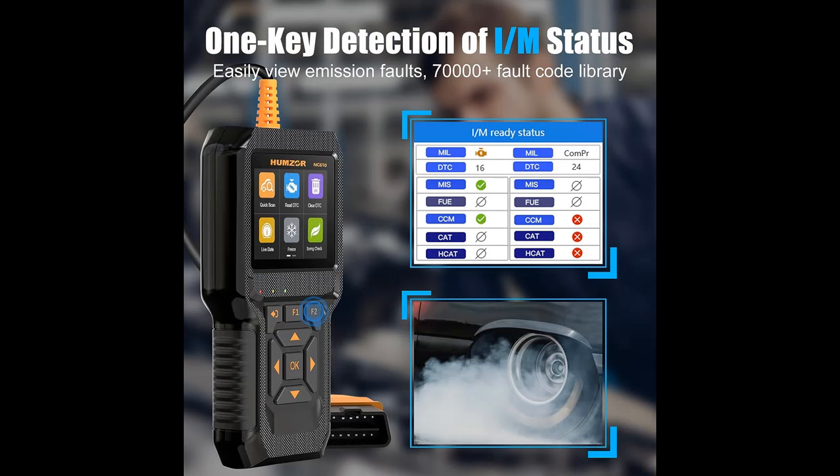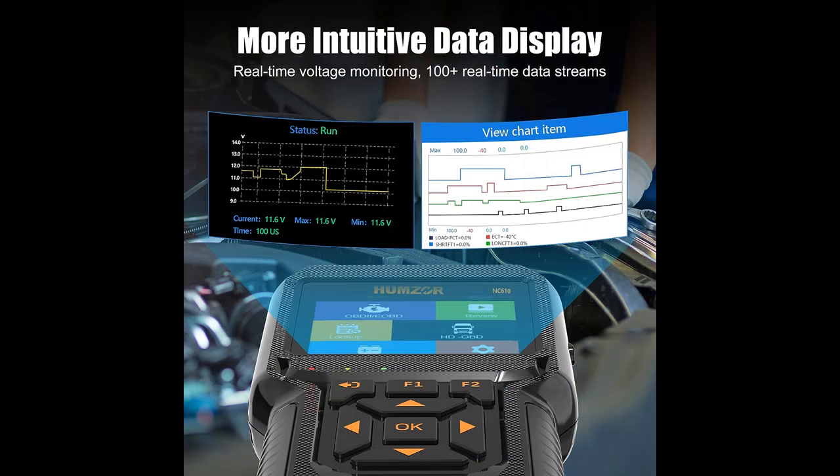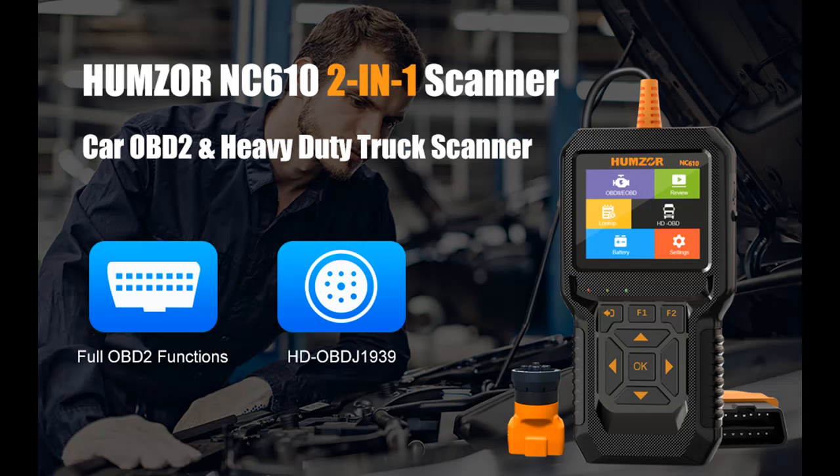The HDOBD Heavy Duty Truck Scanner can quickly read engine fault codes — stored, intermittent, permanent, and recorded fault codes — and clear codes. It retrieves vehicle information as well as complete data streams, classifies data streams, and displays real-time vehicle sensor data in text and graphs so you can view them more intuitively.